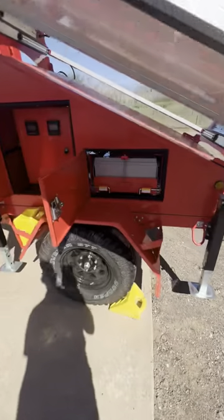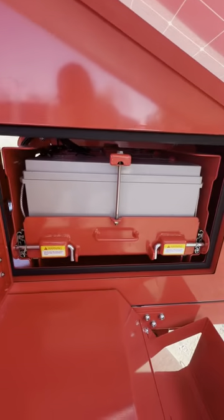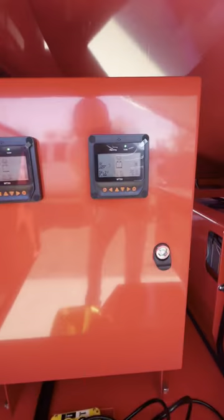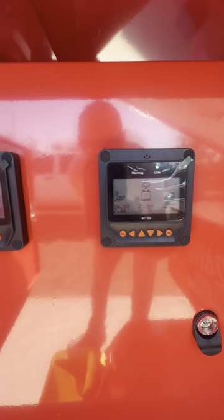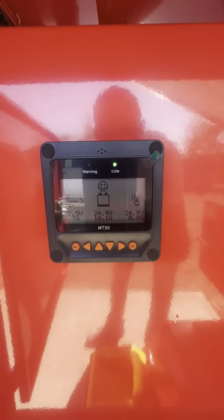It's got six batteries, 150 amp hour. Here is the controller telling us about the batteries and if it's getting enough power. Those three are good — it gives you a little smiley face.